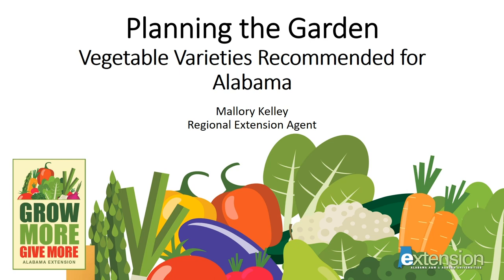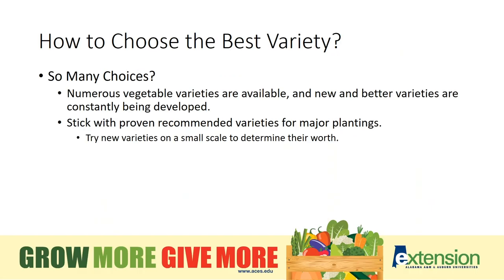Planning the Garden: Varieties of Vegetables Recommended for Alabama. There are so many choices, and there are other presentations you may want to check out in this section. But to give you general information on which varieties we recommend throughout Alabama, this presentation will cover some that are tried and true and known to do well throughout the state.